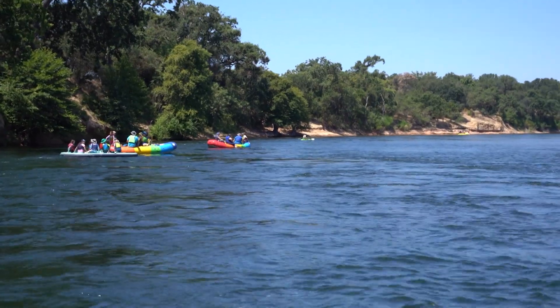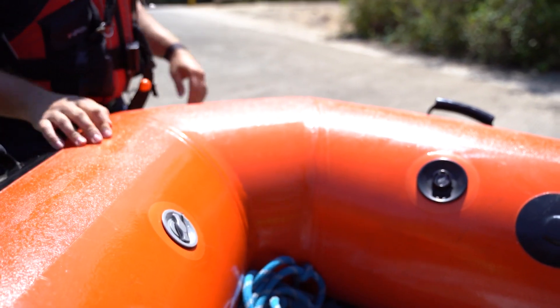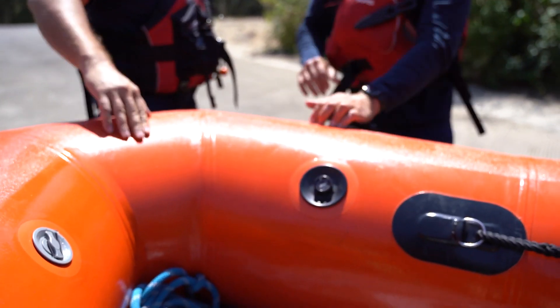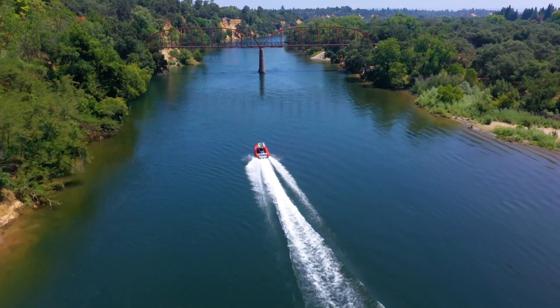So before you spend a scorching summer day on the American, be prepared so you can get out of the river and home safely. Along the American River, Brittany Hope, KCRA 3 News.